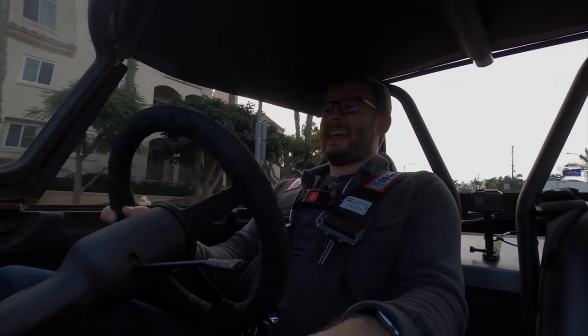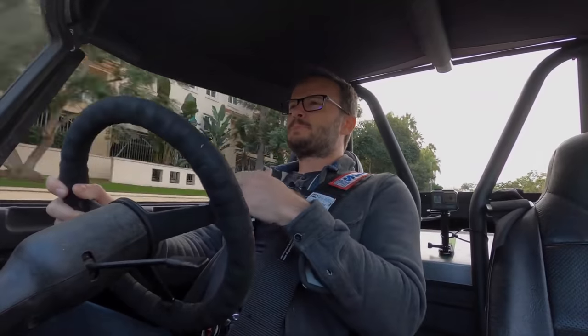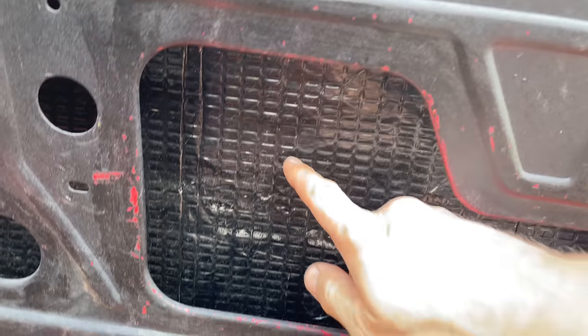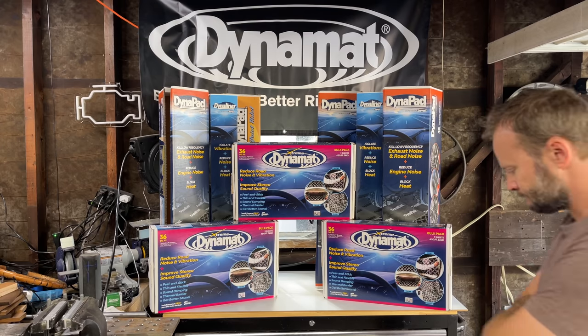My Honda is a textbook case in NVH. Sounds from the intake, exhaust, tires, and other vehicles go right through the floor and the firewall, bounce around inside, rattling and amplifying on all the panels, making the whole driving experience kind of miserable. I attempted to mitigate this by adding some cheap sound deadening. This didn't do anything, and now they're all stuck on and it's going to be a nightmare removing it all. There has to be a better way.